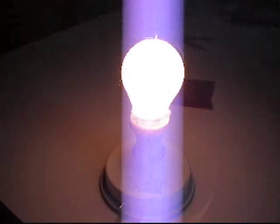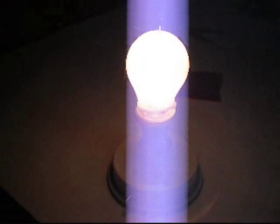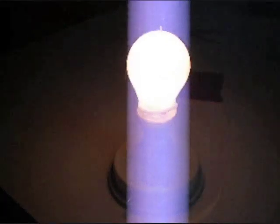Bingo! It's your frosted bulb. Reporting from Berlin for Spectrum, I'm Michael Dumiak.